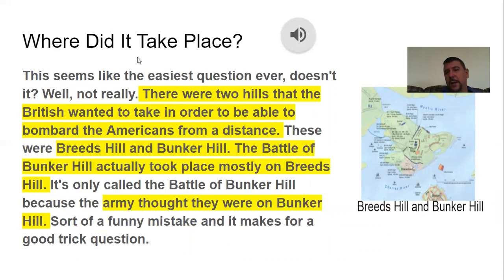Where did it take place? It seems like a really easy question, but there were two hills the British wanted to take in order to bombard the Americans from a distance — Bunker Hill and Breed's Hill. The Battle of Bunker Hill actually took place mostly on Breed's Hill, but it's called the Battle of Bunker Hill because they thought they were on Bunker Hill. So it's kind of a funny mistake, and it makes for a good trick question.